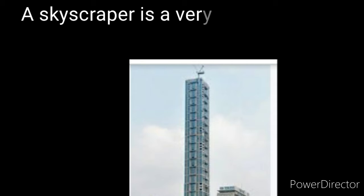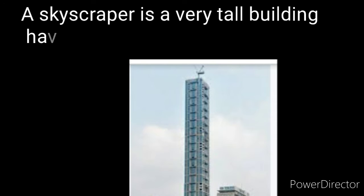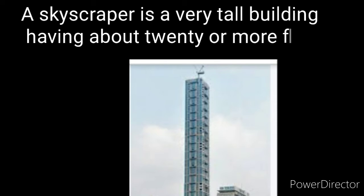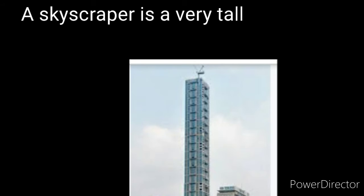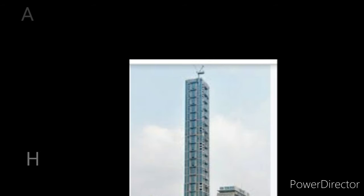A skyscraper is a very tall building having about 20 or more floors. Children, you are observing a very tall building. This building we can call a skyscraper. Here a new word came — skyscraper means very tall building.